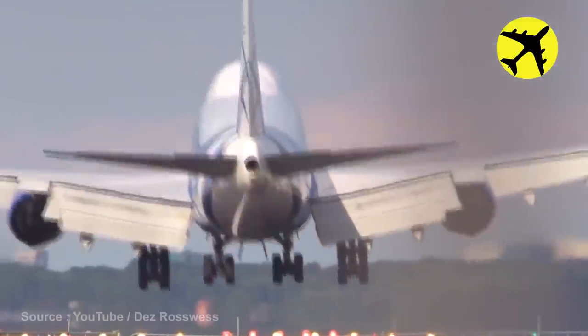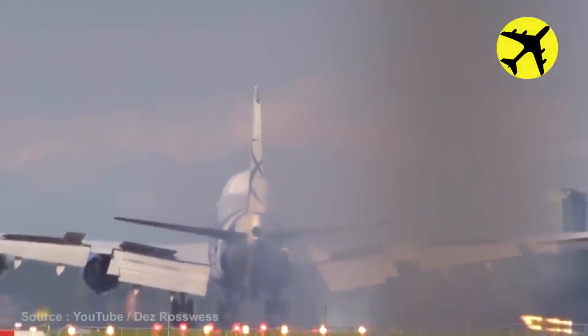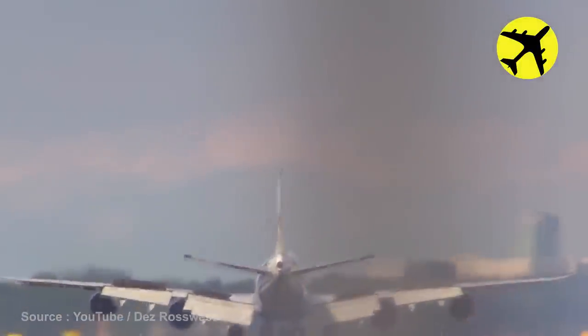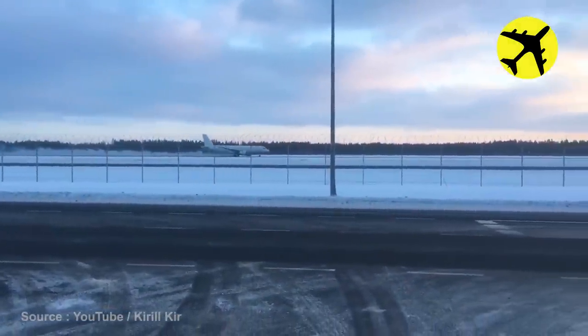The Boeing 747 in this video, filled with cargo, had a rough landing in Amsterdam. This plane ran off the runway while taxiing.